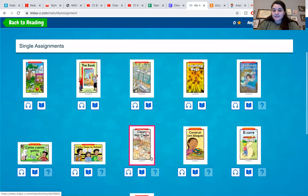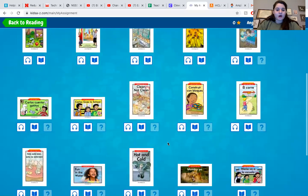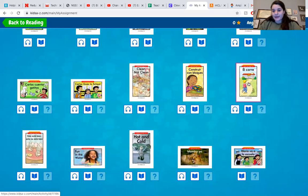For families that speak Spanish at home, I also added a whole bunch of books in Spanish. If that's something you would prefer to read with your student, or if you're working on teaching your children how to read and write in Spanish, I thought this would be a great resource for you guys too.